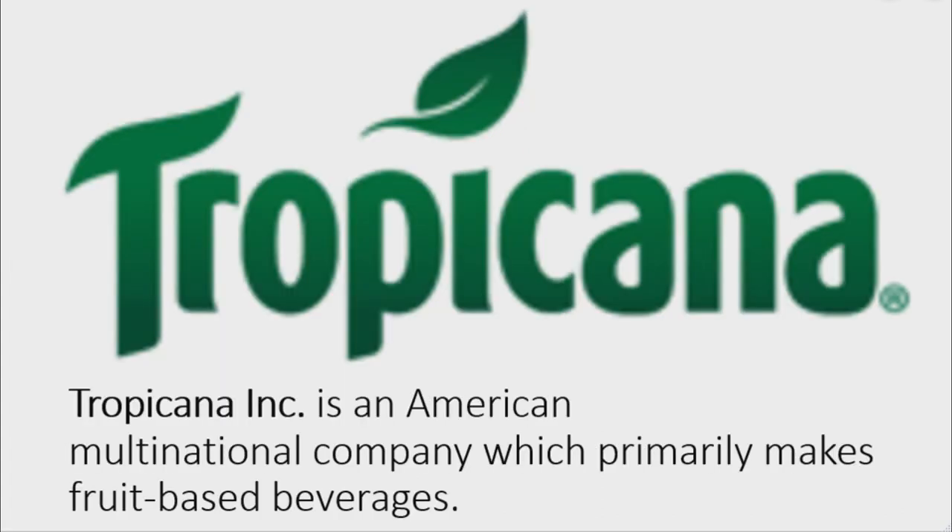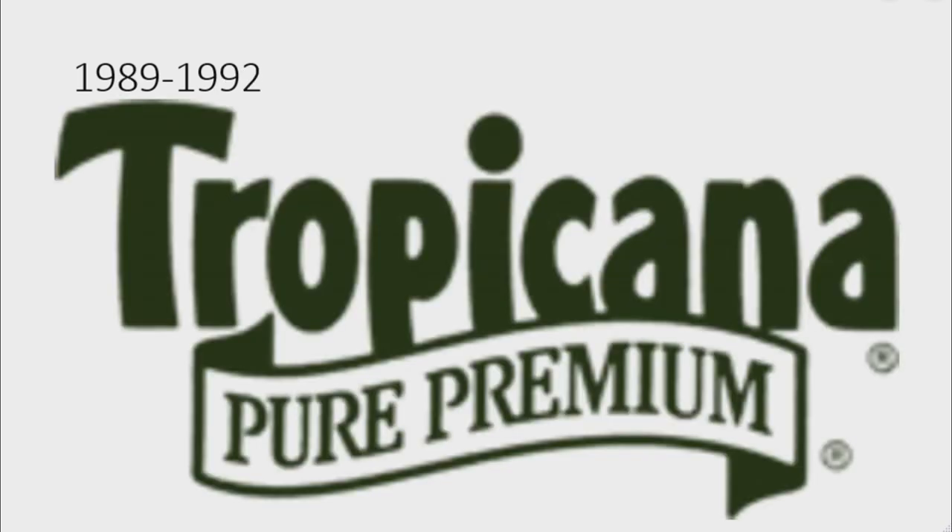Now I will talk about Tropicana. Tropicana Incorporated is an American multinational company which primarily makes fruit-based beverages. 1947 to 1949: unfortunately I could not find this logo. 1949 to 1989: unfortunately I could not find this logo. 1989 to 1992: there is the word 'Tropicana' in dark green text, and under it there is a white and green banner.